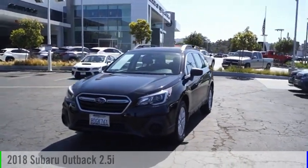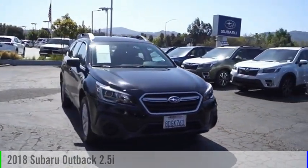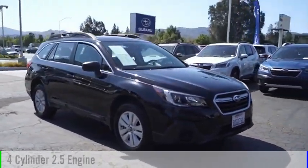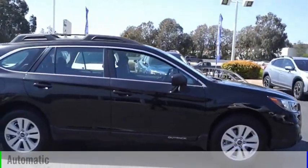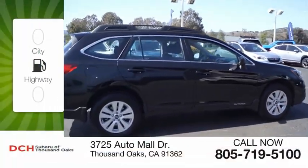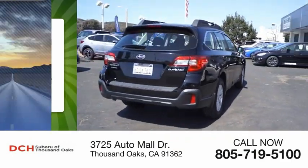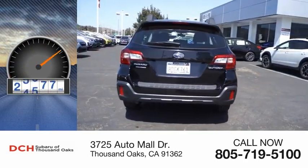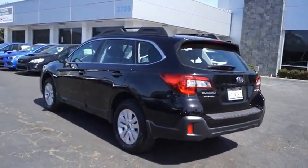Looking for the right vehicle? Check out the 2018 Outback. This vehicle is powered by an all-wheel drive four-cylinder 2.5-liter engine and comes with an automatic transmission. Great fuel efficiency saves you money by requiring fewer trips to the gas station. This vehicle has less than 30,000 miles.